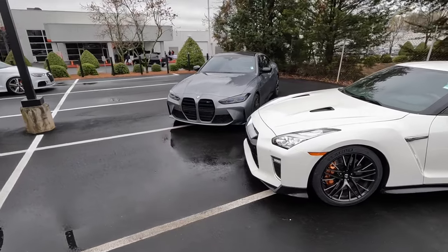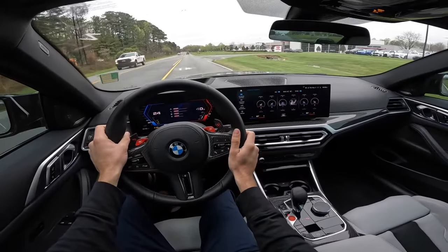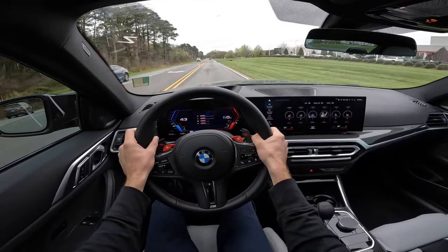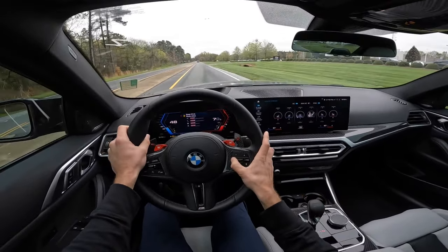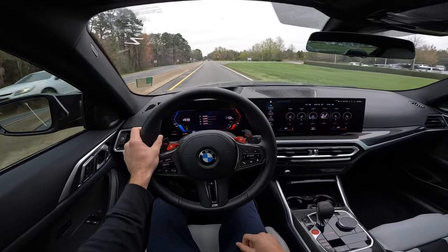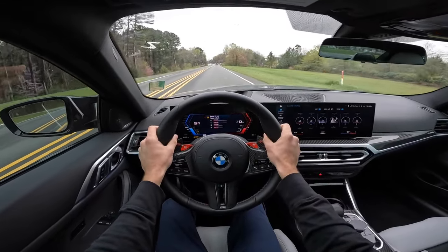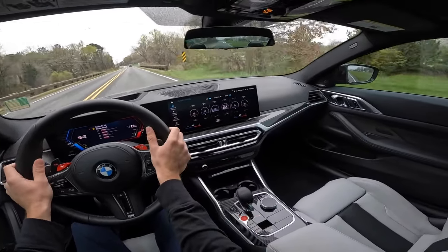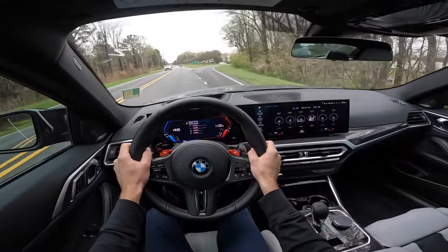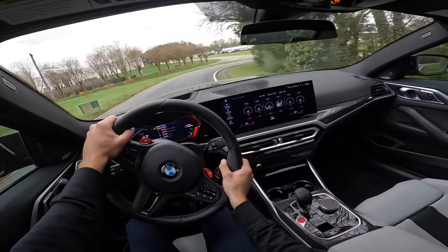Getting both vehicles out on the road: behind the wheel of the BMW M4 Competition, what I love is the many different driving modes to really liven this vehicle up or tone it down for daily driving. This is a very comfortable daily driver — more of a GT-style vehicle — but it gives you all that power and performance you're looking for at the same time.